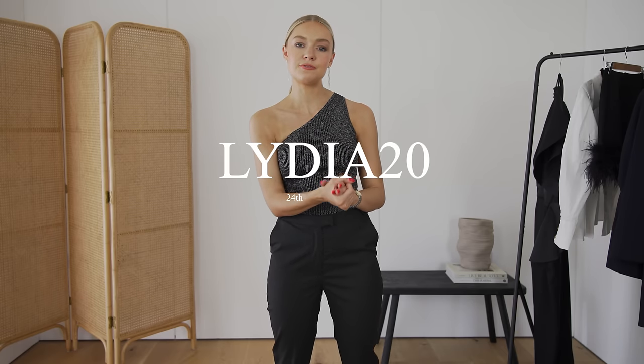Today I've partnered up with Karen Millen and what I really want to do is share the pieces that I've got and why I think they're useful, why I think they work, how you can style them. And hopefully that will give you some inspiration. Karen Millen are always so good at these dressier pieces that aren't too over the top. Before we go into it, I did want to share my discount code, which is LYDIA20 — 20% off from the 24th to the 31st of August. So now you've got the code, let's get on to the actual pieces themselves.